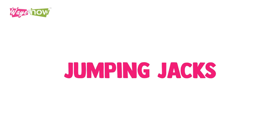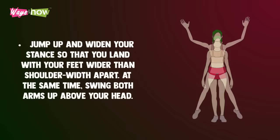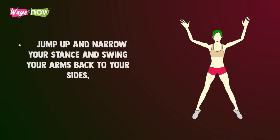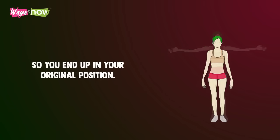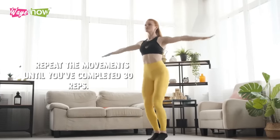1. Jumping Jacks. Stand with your feet close together and your arms at your sides. Jump up and widen your stance so that you land with your feet wider than shoulder width apart. At the same time, swing both arms up above your head. Jump up and narrow your stance and swing your arms back to your sides so you end up in your original position. Repeat the movements until you've completed 30 reps.